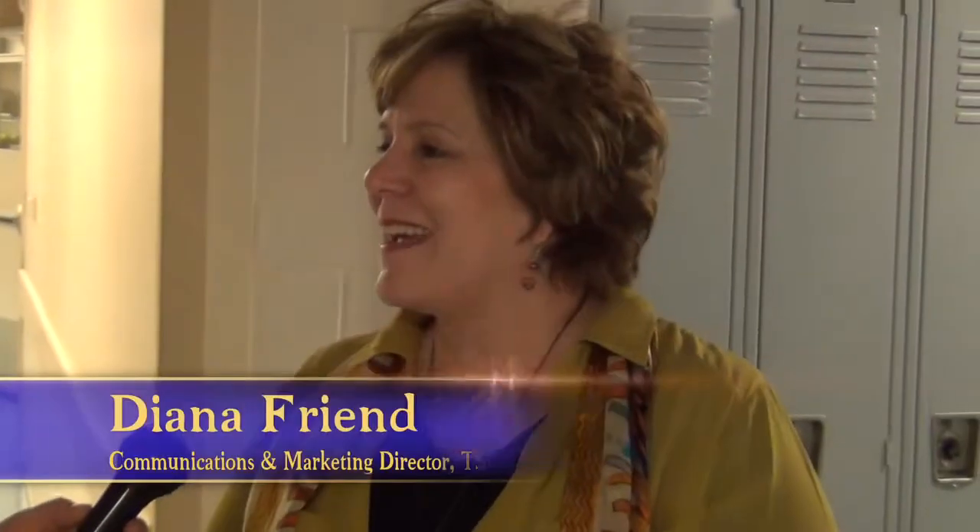Thank you so much for taking us on this tour. This isn't just for us — any person can come in and say, 'Hey, I'd like to see how they check in books,' and someone will come down and be happy to show you around. It's your library! You know where the library is on 10th Street, but check out tscpl.org. Getting a library card is easy — all you have to do is fill out a form; it takes about three minutes. Diana, thank you so much for having us and letting us see behind the scenes.